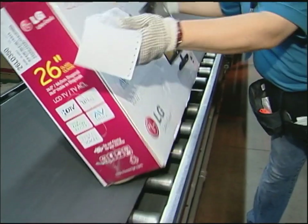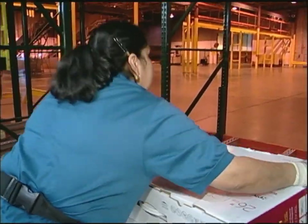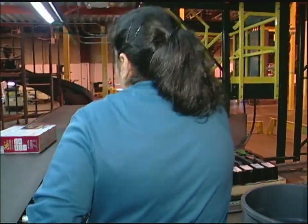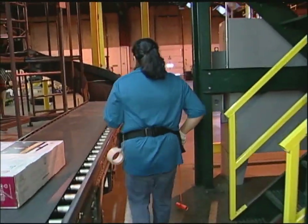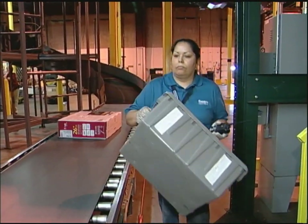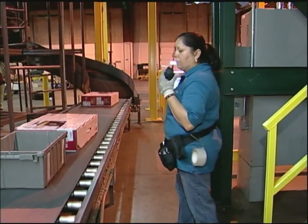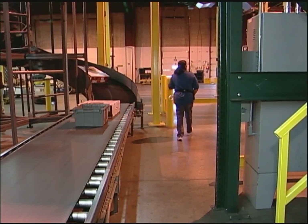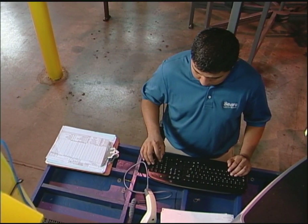If for any reason the associate couldn't fill the ticket, keep the ticket until the end of the pick assignment and place it in the designated area for a supervisor or label control person to research. At the end of the batch, immediately following the last carton placed on the belt, the associate places the end-of-batch tote and calls the merge operator and supervisor, letting them know she has toted the module. Before the start of the next batch, go to the label sign-out area to get the next bundle of labels. Experienced associates will get the next bundle and start picking quickly — there isn't a lot of time between batches.